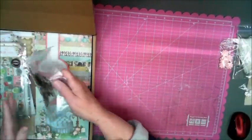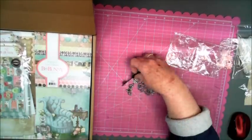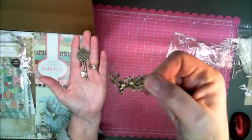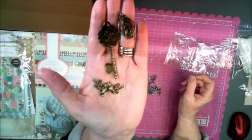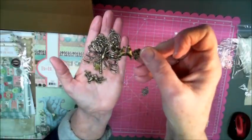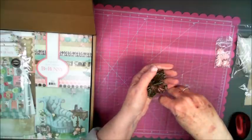Oh my gosh, look at all these brass embellishments, these are so cool! Here's a key, and all this is so sweet — birds, two birds together, cute, a little birdcage, a big butterfly. Here's another one of the birds, two birds sitting on a limb with flowers, cute. And another birdcage — cute cute cute. Let's slide these back in.